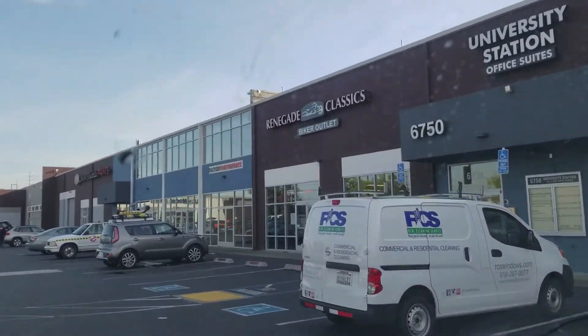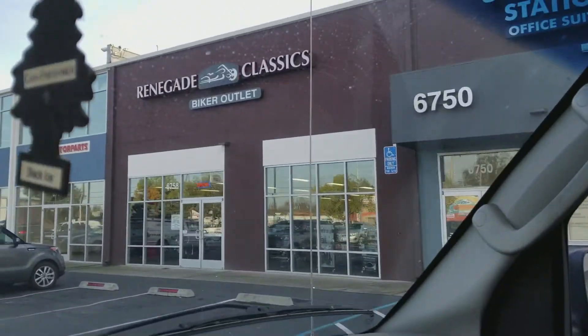We are now pulling up to Renegade Classics. Going to get some magazines out here.